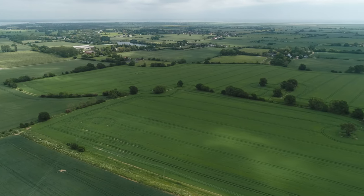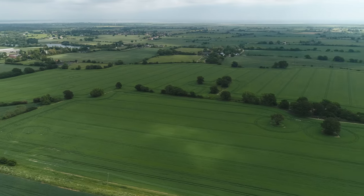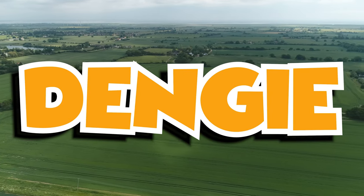And they're the two bodies of water that sandwich the Dengie Peninsula. The Dengie Peninsula — that is just such a great name.